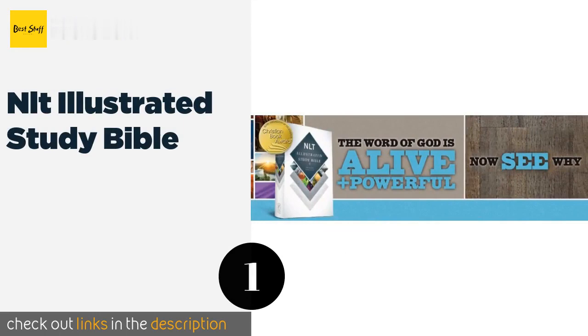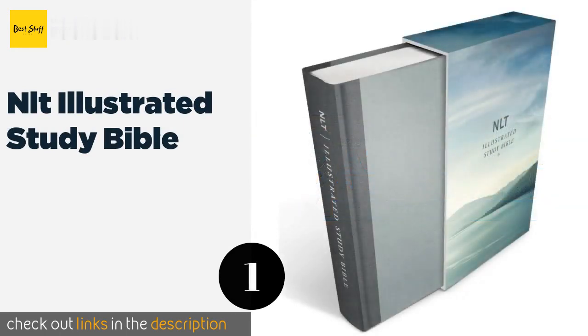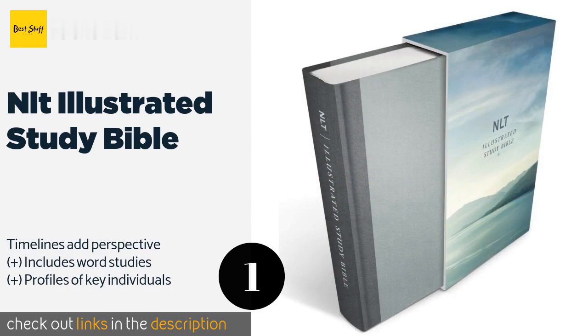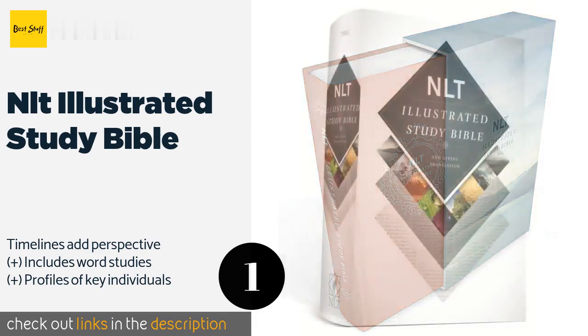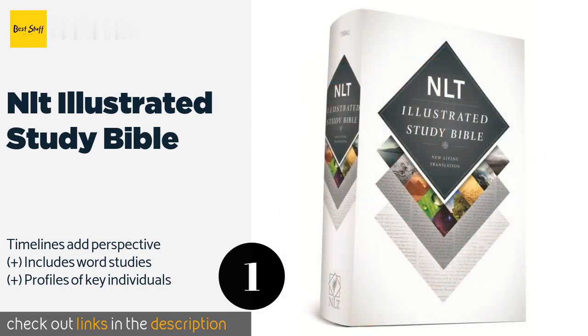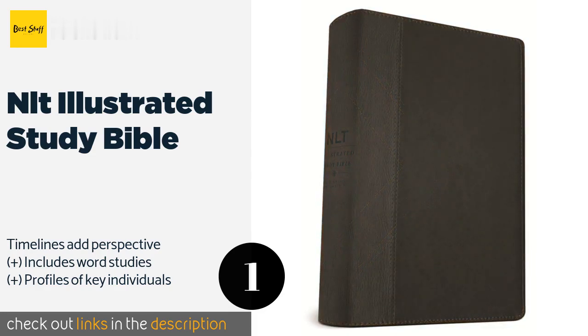The number one is the NLT Illustrated Study Bible. The NLT Illustrated Study Bible is all about bringing scripture to life, which it does through ample and rich infographics, maps, photographs, illustrations, and much more. You'll find that it makes complex themes and information accessible to all who give it a look. This product is available on Amazon for $33.